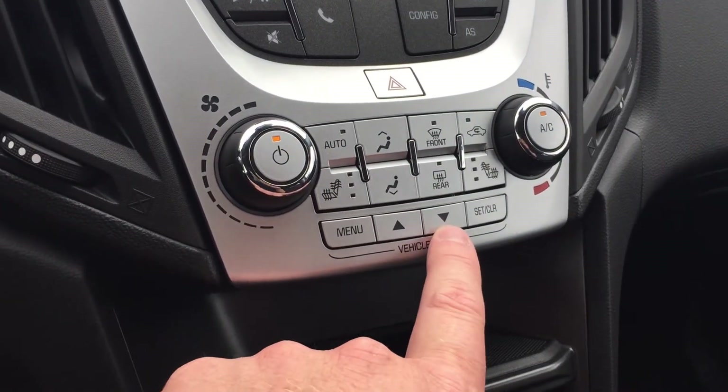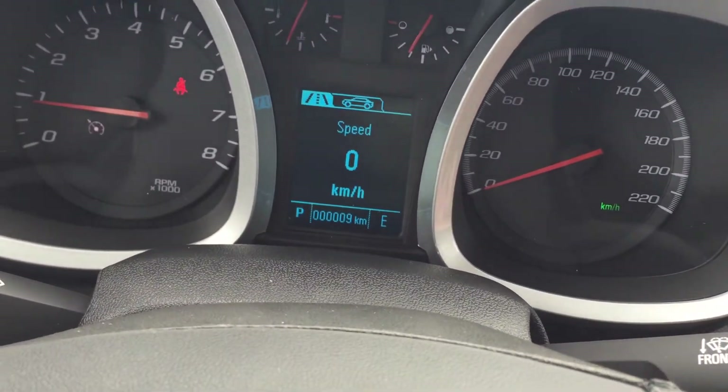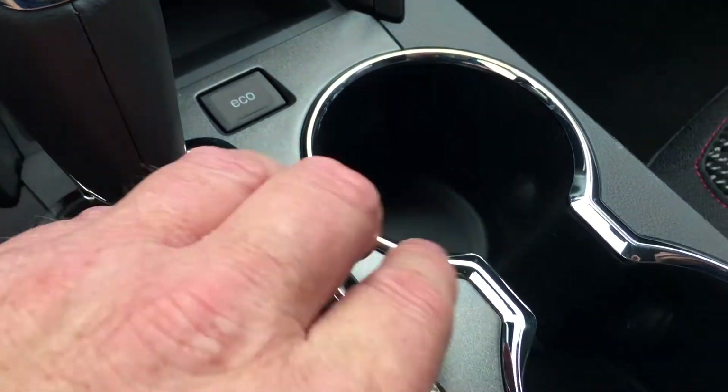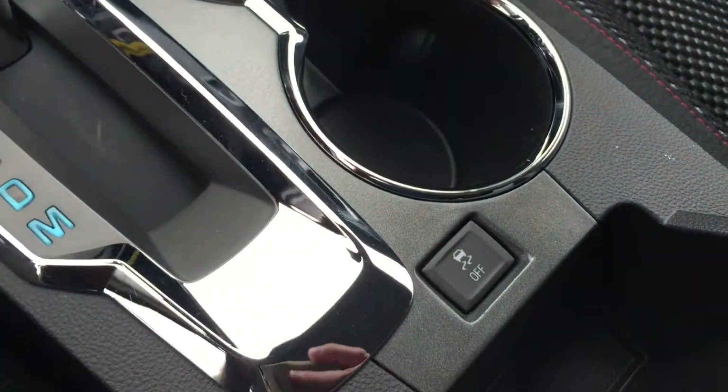In your vehicle information center, just press these buttons and look straight ahead — you're going to get all the information you need about your vehicle right at your fingertips. There's an auxiliary power outlet down below, an eco button for added fuel efficiency, cup holders, and traction and stability control.